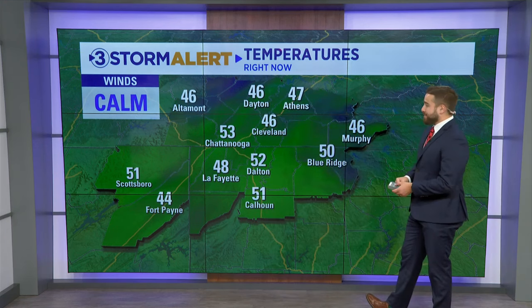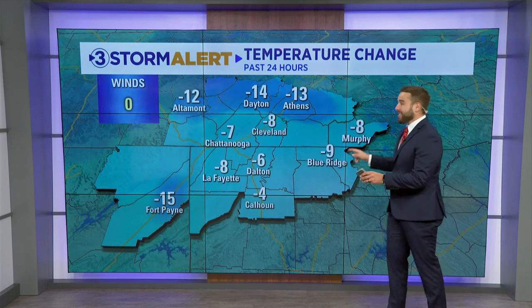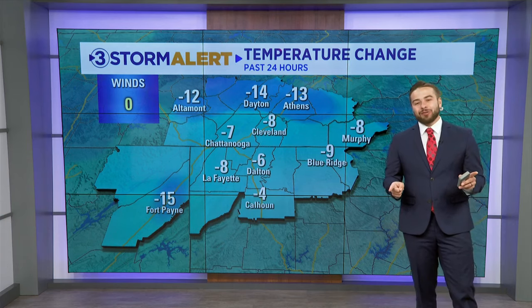It is a little bit cooler — 46 in Cleveland, 46 in Altamont, 44 in Fort Payne. It's been a while since the 40s have showed up on our temperature map, and that's about 10 to even 15 degrees cooler than this time yesterday morning.